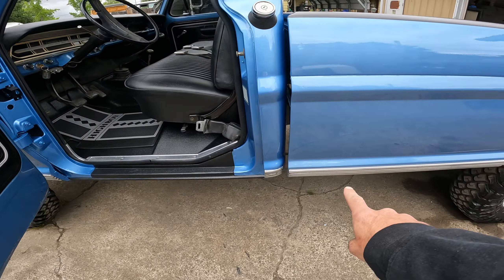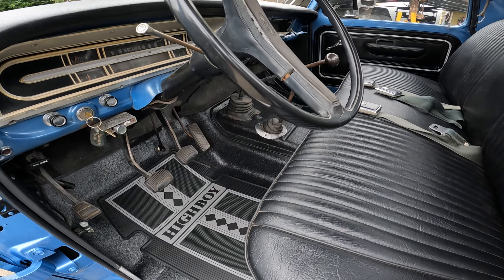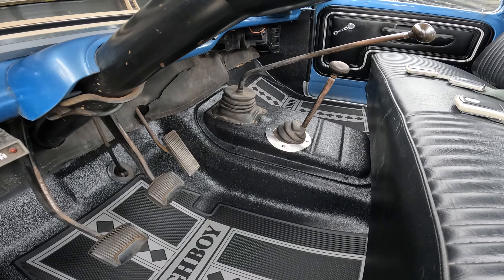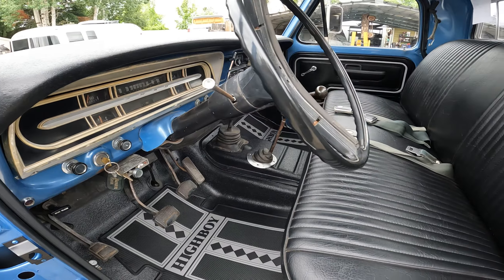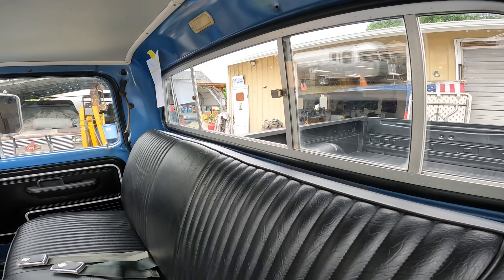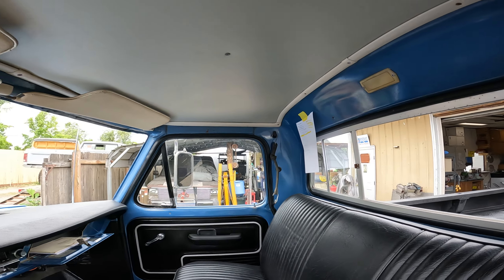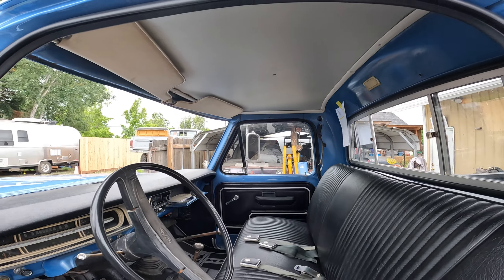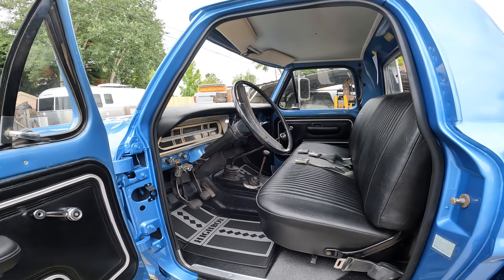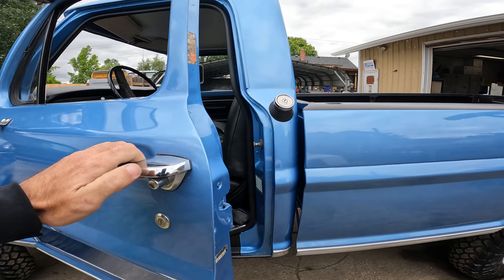I still got to find the piece of trim for the bedside on the other side. Interior is all done. Lights are all tested. This interior is cleaned out, seats folded down, rear windows in, headliner's in, everything's cleaned up. She runs — moved out here under her own power.